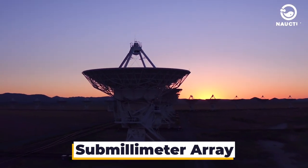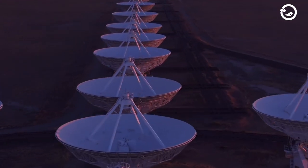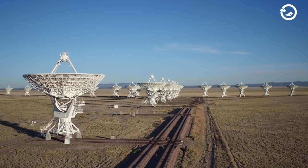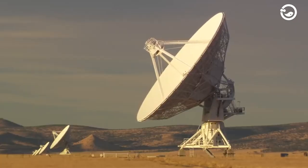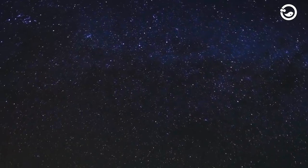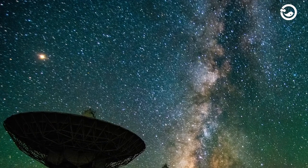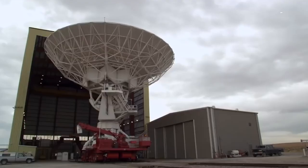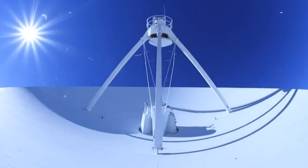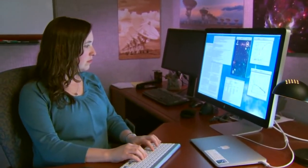Sub-millimeter Array. This type of interferometer telescope is located on Mauna Kea, an inactive volcano in Hawaii. Using eight 6-meter dishes, this telescope works together to create images. Its main focus is on the processes of star formation and death, black holes, and other formations at the heart of galaxies, along with the thermal and spectral emissions from various entities in our solar system. This equipment ensures that the temperature of the radio receiver is maintained during the process, allowing the receiver to operate optimally during observations.